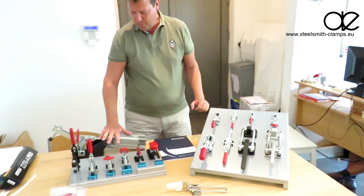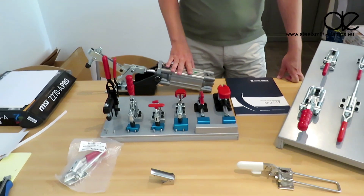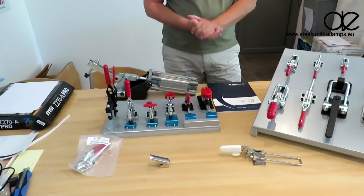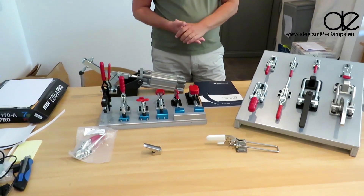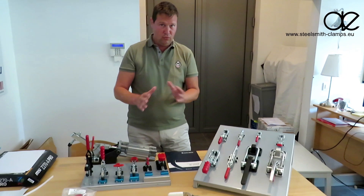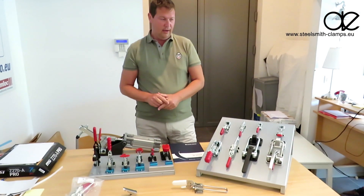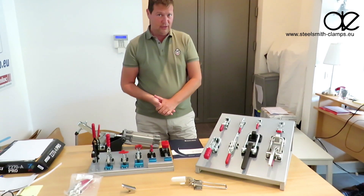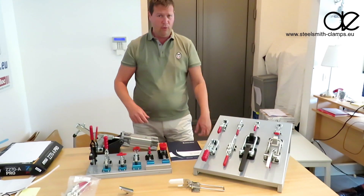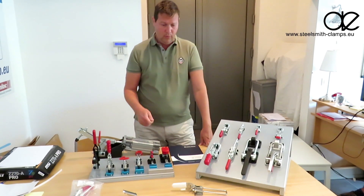There are also pneumatic clamps for frequent operations, and SteelSmith is very good at developing specials. Even for small quantities, if you have an inquiry for a clamp that needs to be different, we will do the job. That's our advantage against competitors — other competitors come with lead times of 12 weeks, while we do it immediately and serve you.